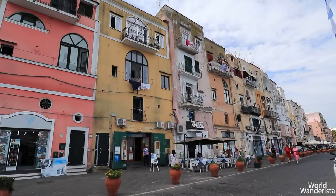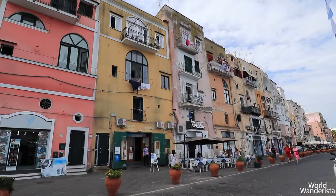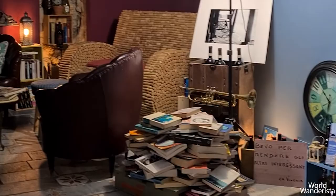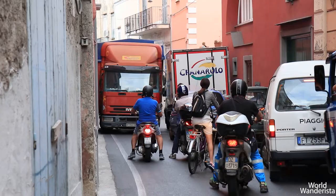Those who like to shop will find cute boutiques between Coricella and Procida's main harbor. One last thing I'd like to add is that traffic can be crazy in the narrow streets, so always walk on the left side of the road so you can see the oncoming traffic approach.